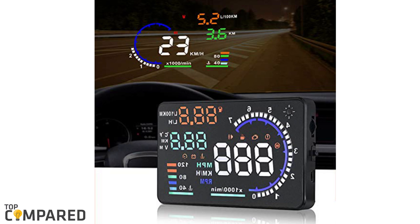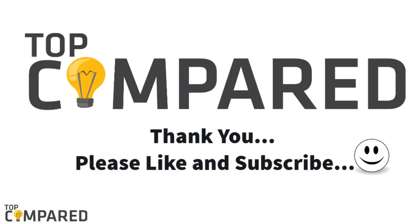After a lot of contemplation, my choice is the Colortree A8 HUD OBD-2 Compass. The product is packed with top features, compatibility, and plug-and-play options. These compasses can be mounted on the dashboard and display speed, direction, altitude, fuel consumption, and other features. I have attached the product links in the description box below. Please like and share the video if you like it. Subscribe to our channel for more such videos. Thank you.